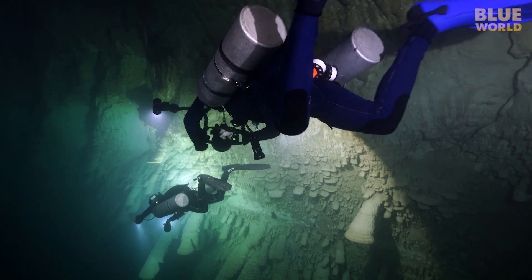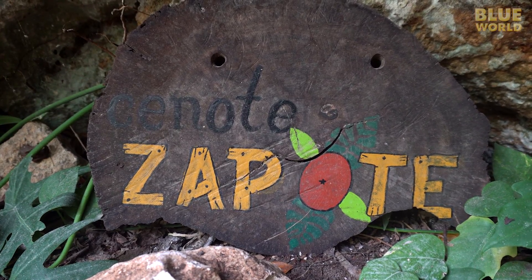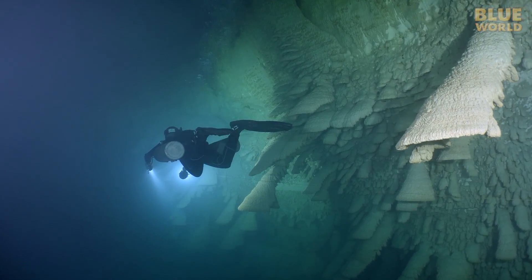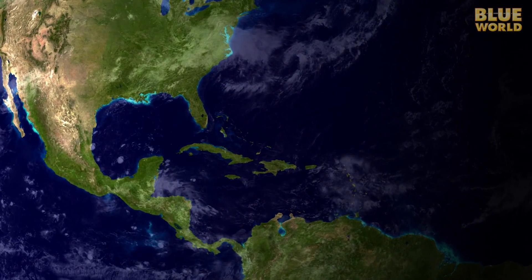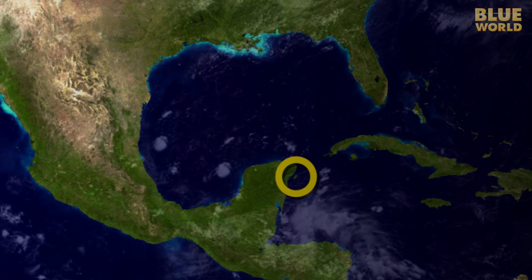In Cenote Zapote, near Puerto Morelos, there are mysterious formations known as cave bells. To see these mysterious formations, cameraman Todd and I are heading down to the Yucatan for a cave diving adventure.